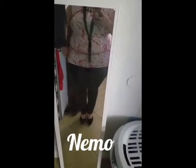Here is my inspiration look for Nemo. I have my black suede heels and faux leather pants, my statement necklace, the scarf, the blouse, and the orange earrings. That's my inspiration look for Finding Nemo!